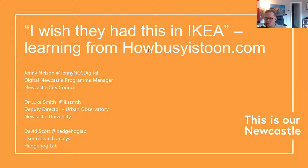Good morning everyone, welcome to session one, day two. Good day yesterday and an equally busy and exciting virtual LocalGovCamp. This morning we're starting off with quite an interesting title — I wish they had this in IKEA — and we're going to hear from Jenny Nelson, Dr. Luke Smith, and David Scott around the learnings from the How Busy Is Toon project.